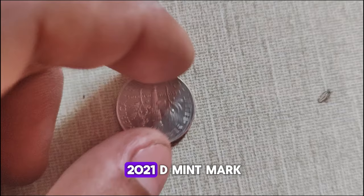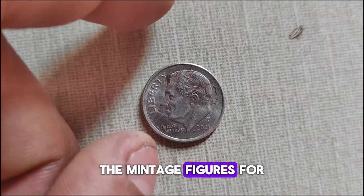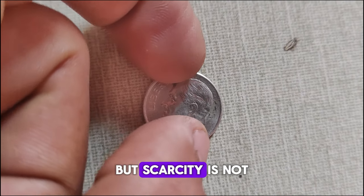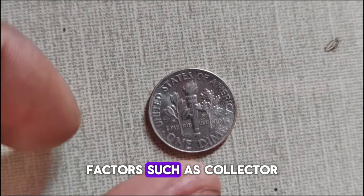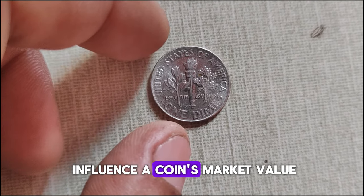Moving on to the 2021 D-Mint Mark Roosevelt dime, the mintage figures for this coin were relatively high compared to some previous years, but scarcity is not solely determined by mintage numbers. Factors such as collector demand, condition rarity, and errors also influence a coin's market value.